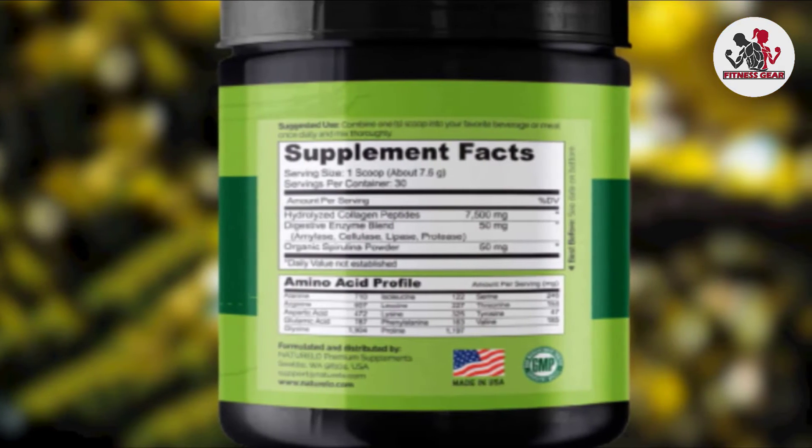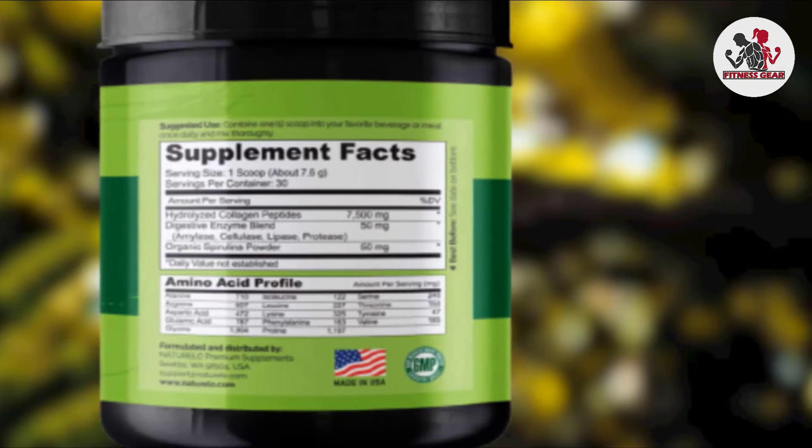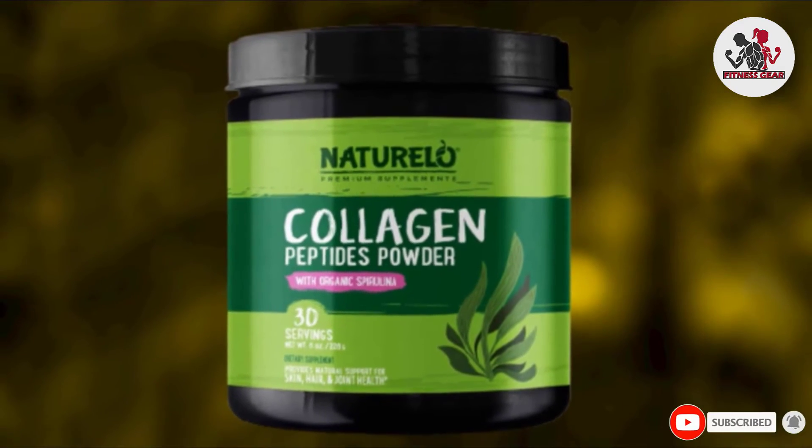This collagen peptide powder helps stabilize your joints, improve mobility, and enhance flexibility. It is vegan and free of GMO, gluten, soy, synthetic colors, added flavors, and preservatives.